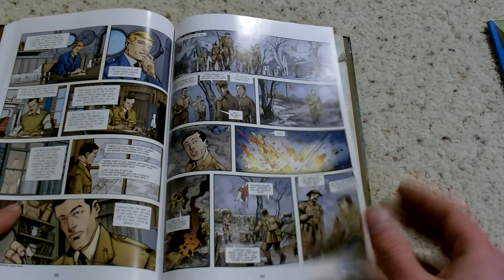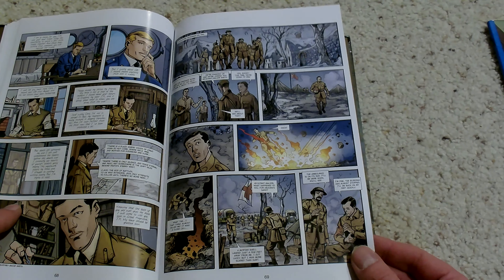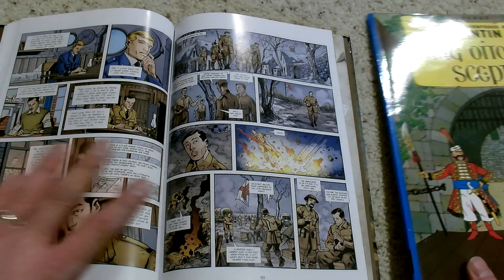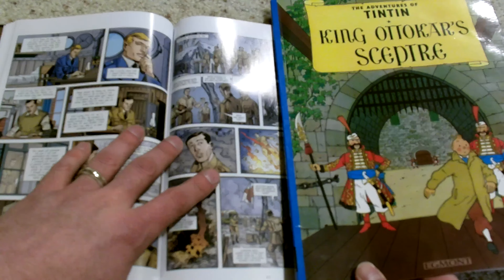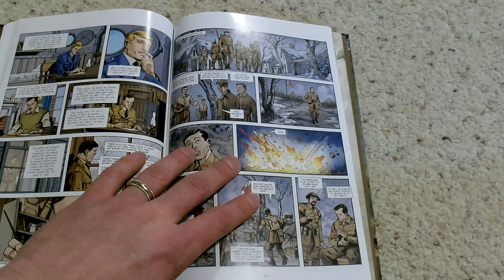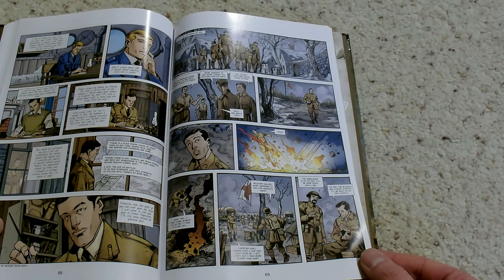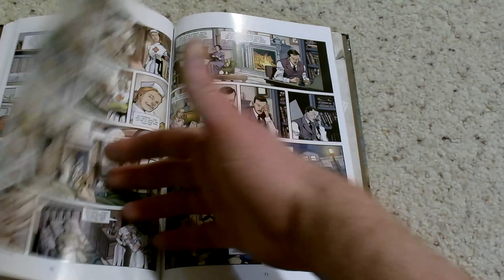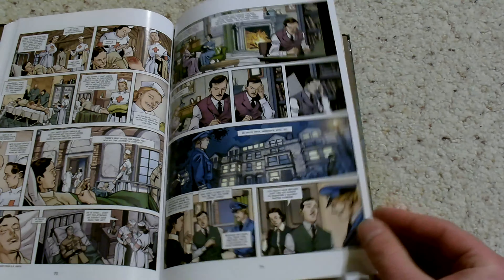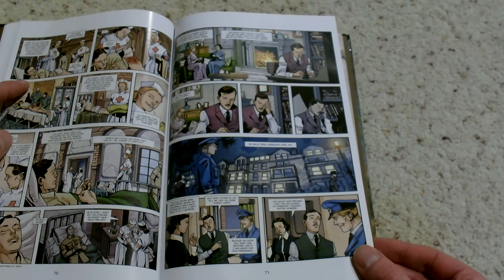Having read hundreds, if not thousands of comics, this is the smallest font I've ever seen. It's really a shame — I think Ablaze did a bad service with this particular edition. I suspect that because this is originally a European book, it was probably originally European size, like we see with Tintin or all those different Cinebook releases, and it's just really a shame to see it shrunk down with such a small font.